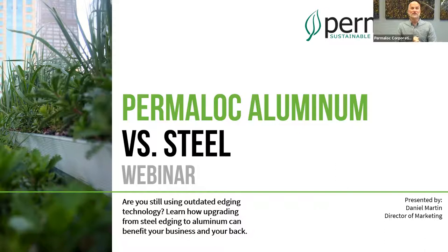As you can see in the subtitle: are you still using outdated edging technology? You might not think of edging as technology, but in our view, if you're using steel edging in 2021, that's the equivalent of using a Motorola bag phone from the early 90s. It works, you can still make a call, but you're missing out on a lot of great benefits. Making that jump from steel to Permaloc aluminum is kind of that same thing — you're getting everything you had before, plus a lot more benefits.